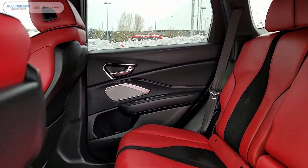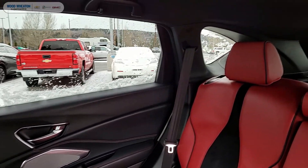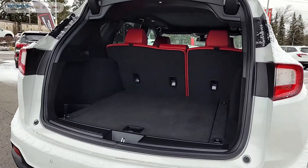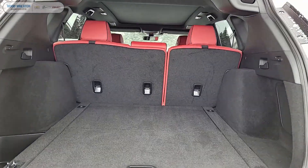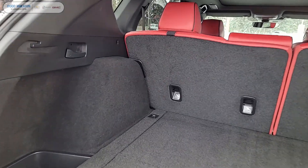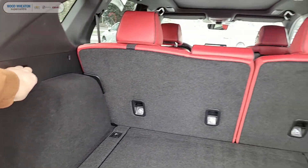Back here you can see that the red A-Spec leather continues into the second row. Back in the rear we can check out the cargo area. If you notice, on each side there are these handles which automatically lower the second row seats.